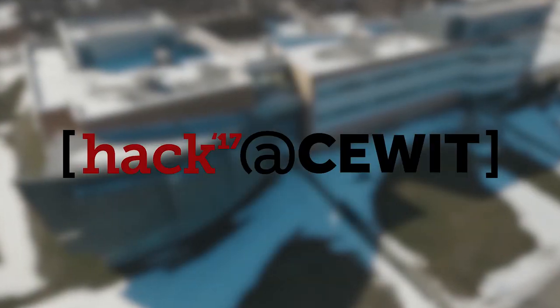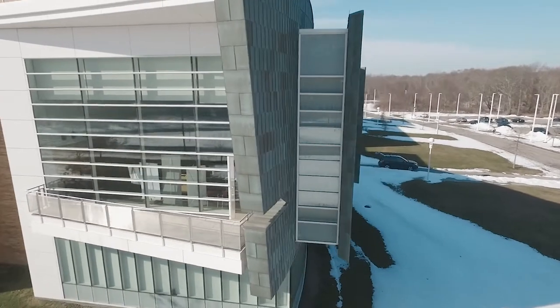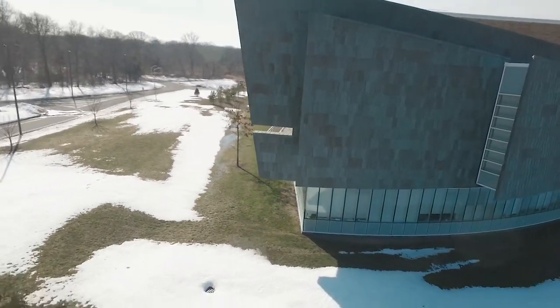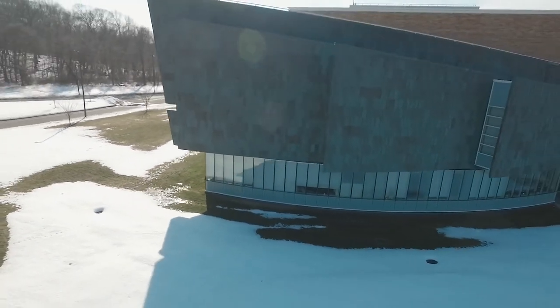We're here at Hack at SeaWit, which is the first hackathon held at Stony Brook University. And behind me are hundreds of students working to build awesome new technology this weekend.